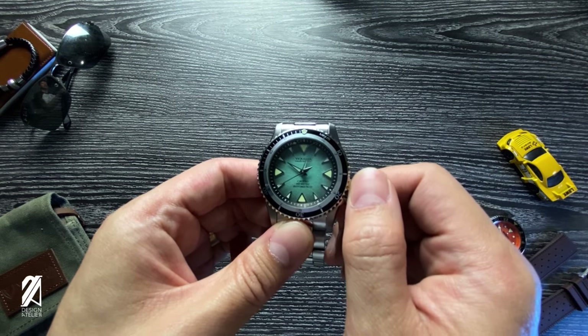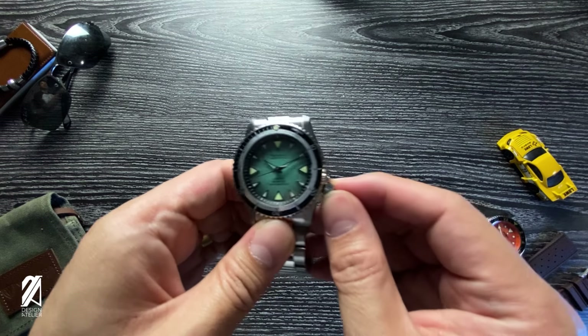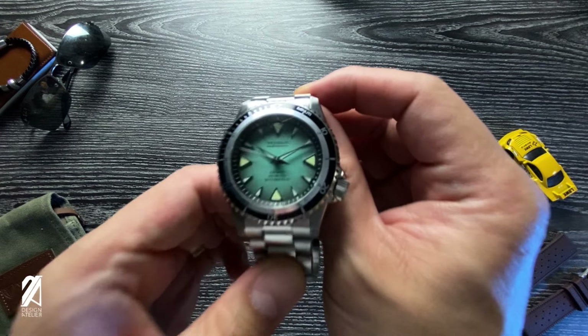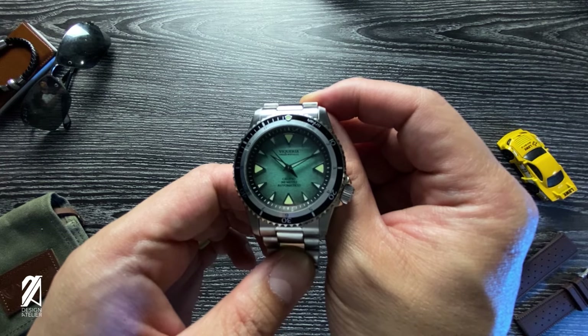It's very premium feeling at your fingertips. Of course, this is a diver that's very capable with a 300 meter water resistance rating once the crown is screwed down. Another thing to love is that bezel that just wins your day as you work with it and listen to its sound.